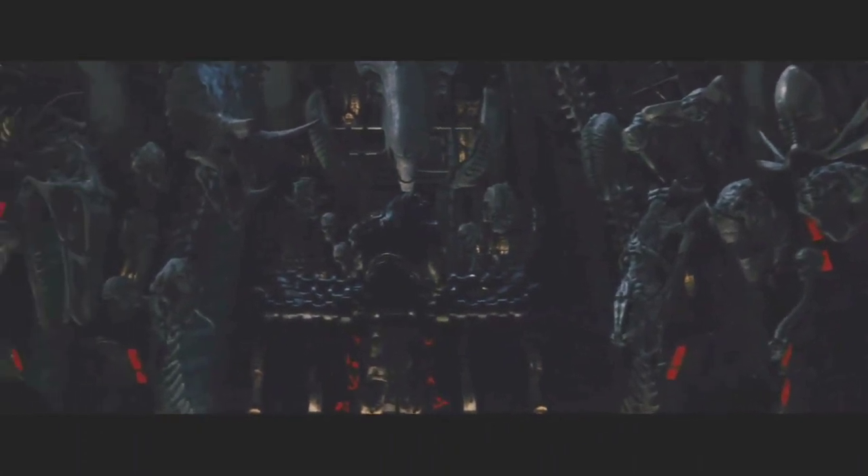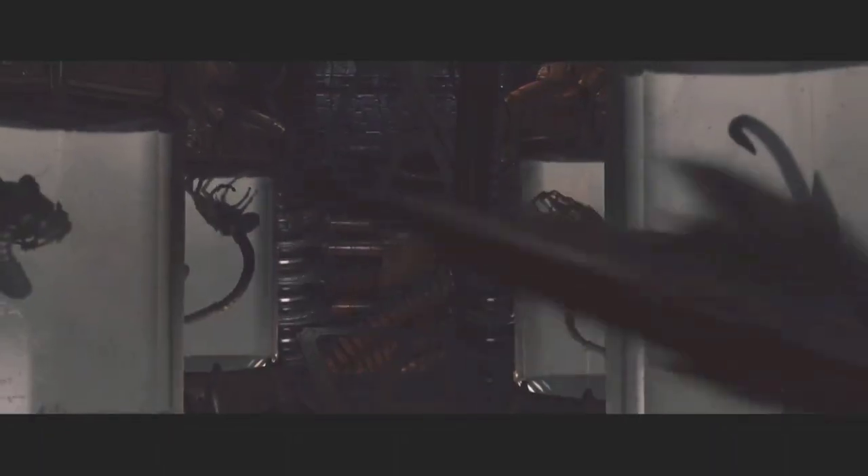Scout ships usually possess a trophy room, a tactical room equipped with holographic devices, a storage room for captive facehuggers, and drop pods to deploy a hunter from orbit. Drop pods are sleek, elongated capsules used to insert individual Predators to the surface of a planet, allowing them to reach the surface quickly, often undetected.